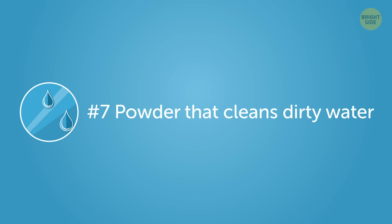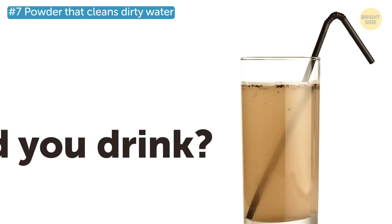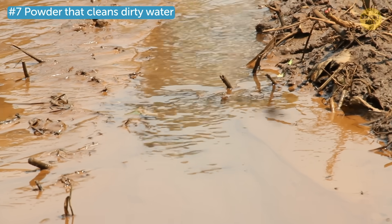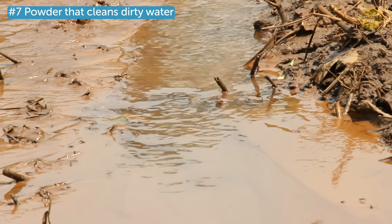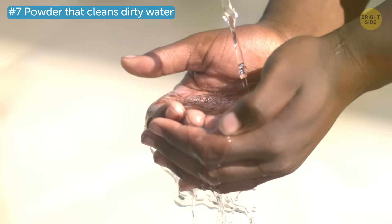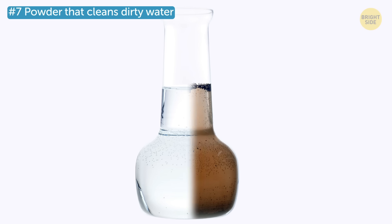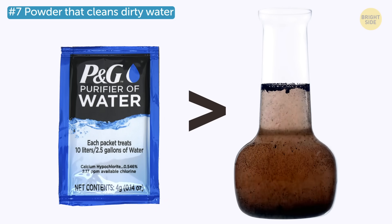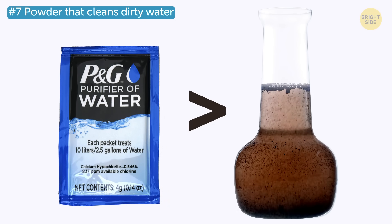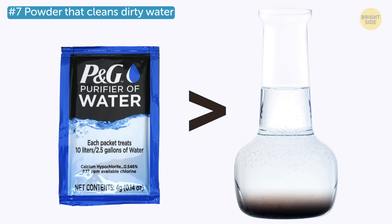Number 7: Powder that cleans dirty water. Would you drink water that's so murky you can't see through it? A lot of people don't even have a choice since they live in remote areas without a centralized water system. For them, purified water is the stuff of dreams. But now it can be a reality — this amazing powder kills off all bacteria and mixes with dirt and pollutants so that they fall to the bottom.